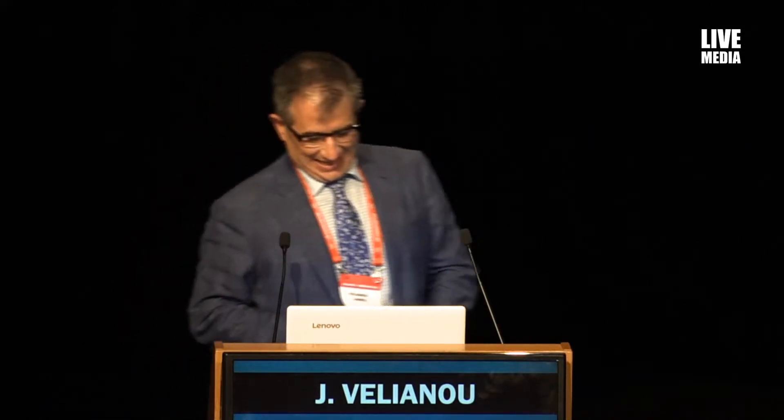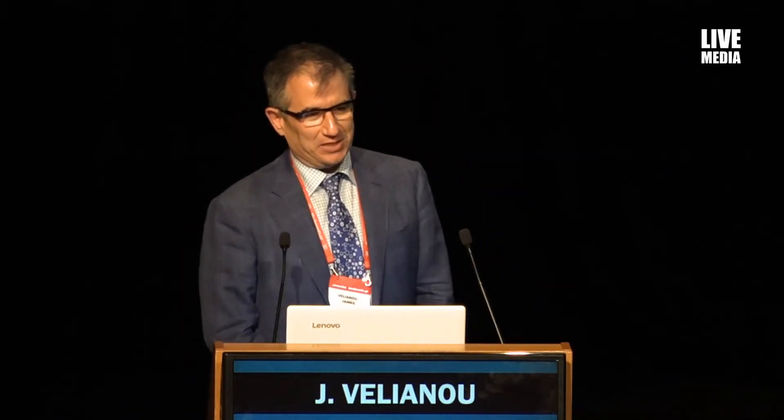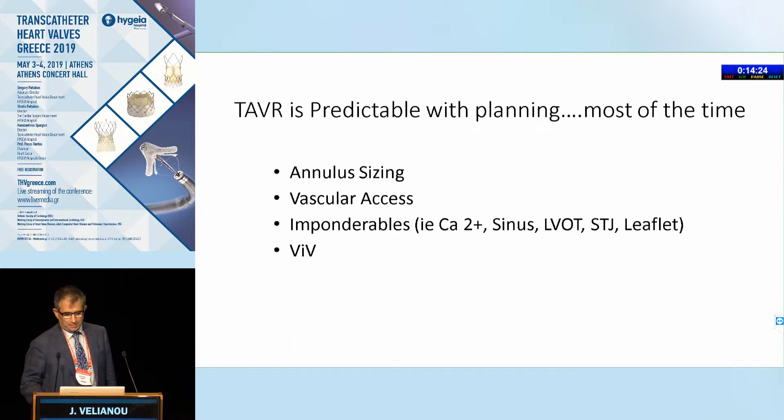Thank you very much. I'd like to thank everyone for having me here. A special thanks to Costa for giving me a topic that he knows much more about than I do, but we'll go through it. I think it's important that when we talk about some of these techniques, many of us in this room will never use them, but we should be aware of them — because in certain situations they should be assessed by someone with competence and experience, and the patient should be looked after by them.